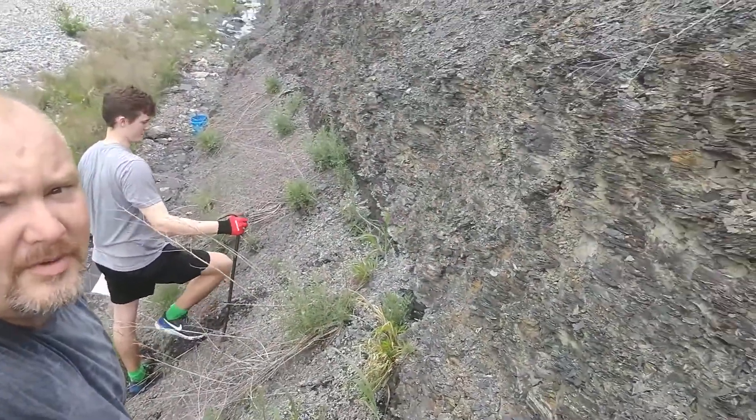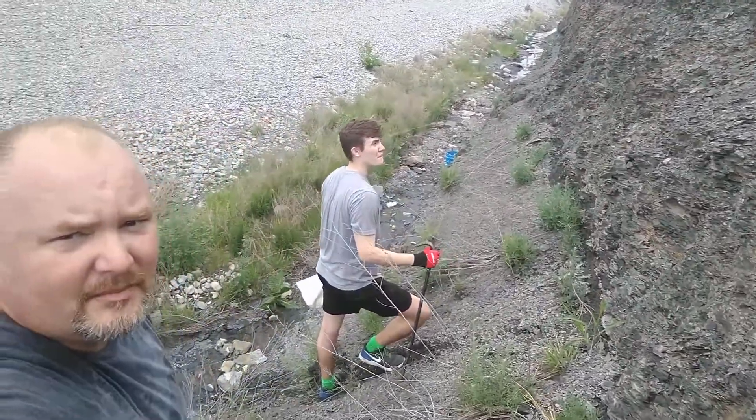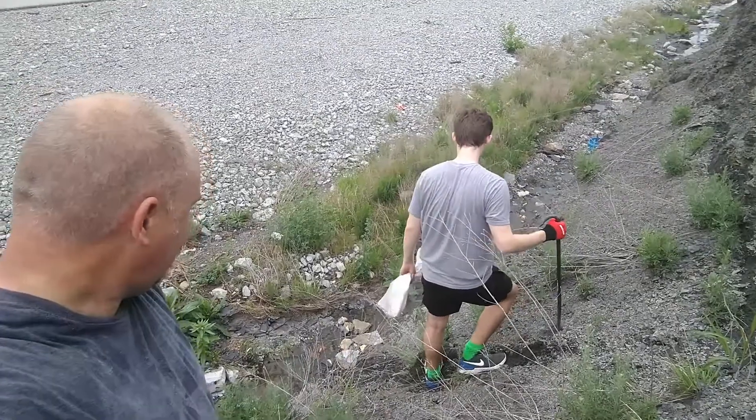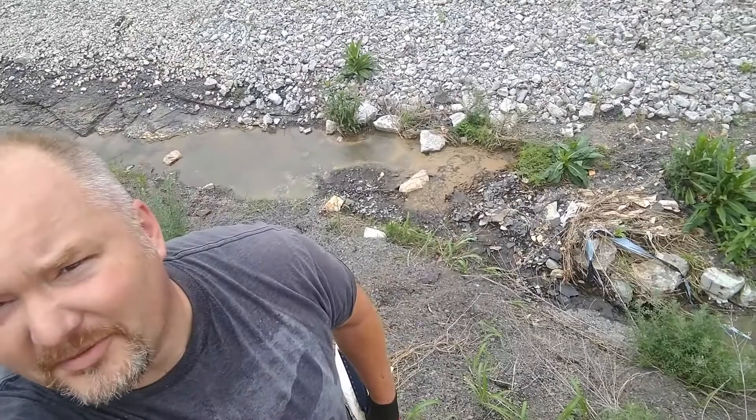Well, we're climbing up here. We're probably about ten feet — he's about three feet, well we're about five feet up, and I'm a little bit further. Got my Frank Castle t-shirt on.